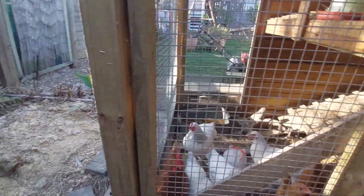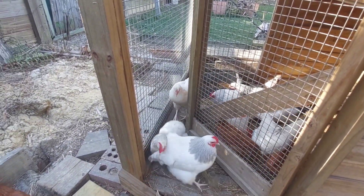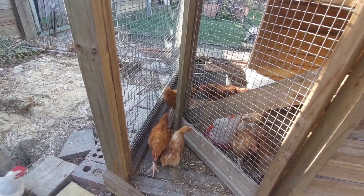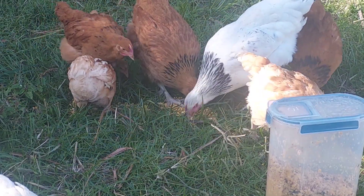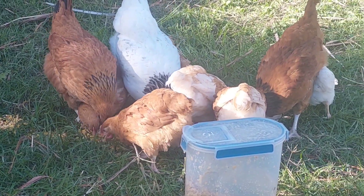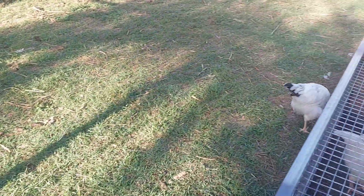Good morning and welcome to another episode of whatever this is called — farming, city, town farming, urban farming. We're still running the fermented grain and it seems to be working. They're eating a little bit less. They did have runny poos to start with but they seem to have firmed up now they've gotten used to eating it. We do give them a bit of dry food every now and again, but the value seems to be in the wet food.